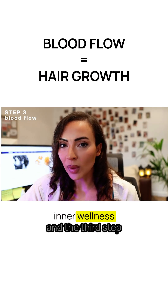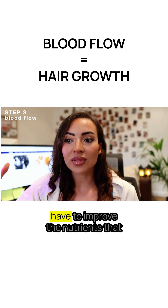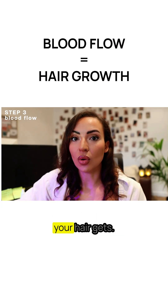The second step is about inner wellness. And the third step is blood flow. When you increase blood flow, you have to improve the nutrients that your hair gets.